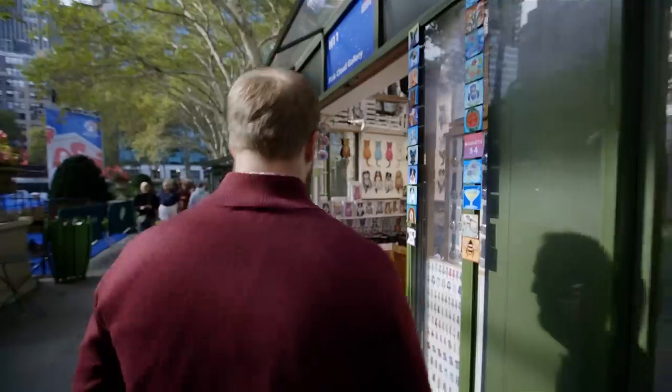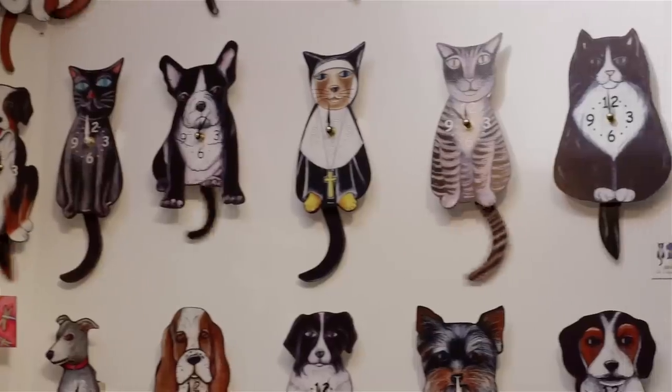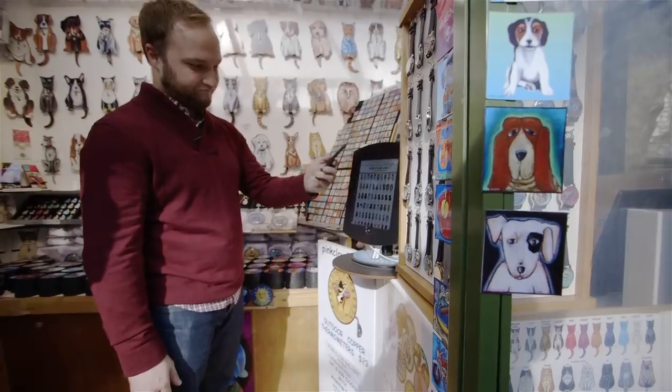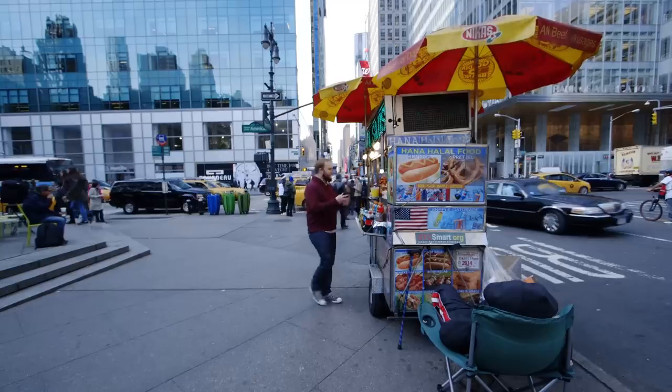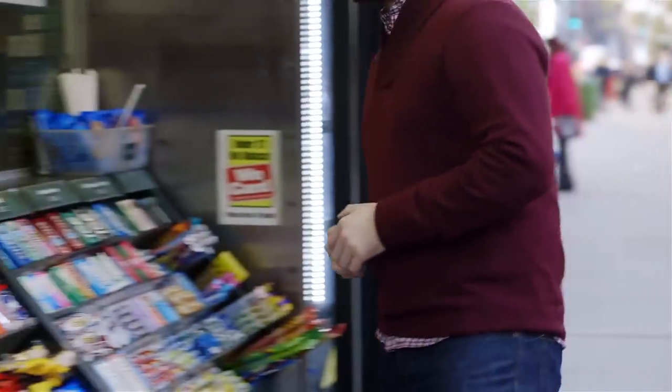Apple says that there are 220,000 stores and retailers supporting Apple Pay right now, but it can be harder to find places to use it than you might think. Here in New York City, we couldn't buy trinkets at a pop-up stand, a hot dog from a cart, or a pack of gum at a news stand — none of them accepted Apple Pay.